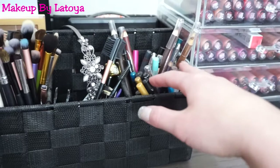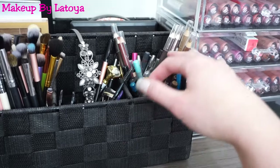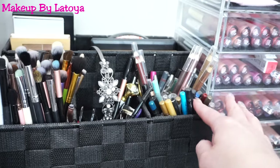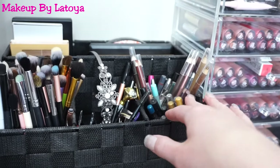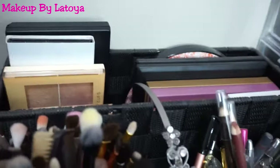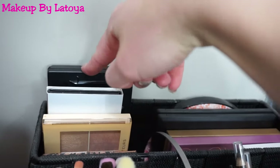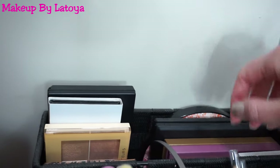And then over here, I have all my eyeliners — and I have a bunch. High-end, drugstore — I don't really wear eyeliner that much anymore, but I continue to get them in BoxyCharm and stuff like that. So I put them all right here. And then in the back, I have all my highlighting and contour palettes, and also some highlighting and blush palettes right here.